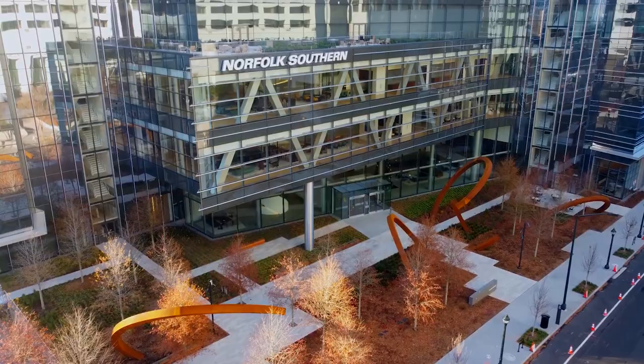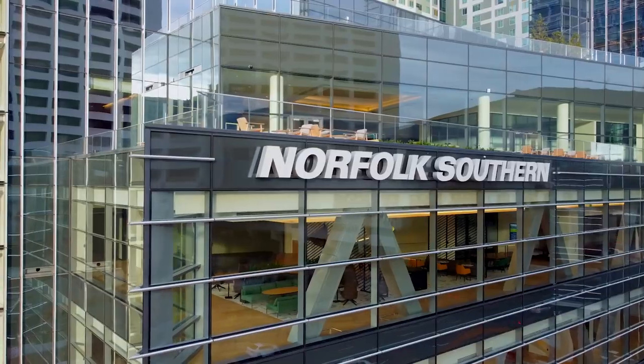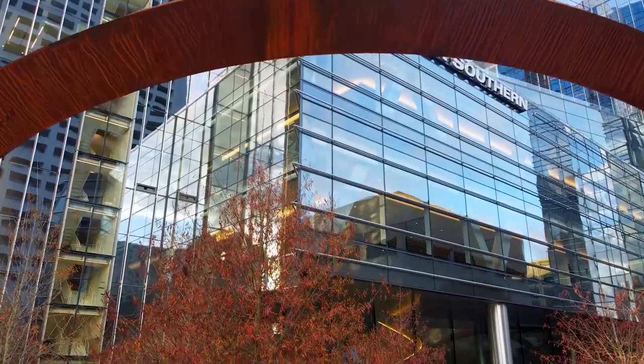Norfolk Southern's workplace vision is simple, yet very powerful: don't just work here, thrive here. I'm Vivian Chen, a senior interior design professional at HOK. Over the next few minutes, I'd like to walk you through how HOK designed Norfolk Southern's new Atlanta headquarters with the goal of helping employees thrive.